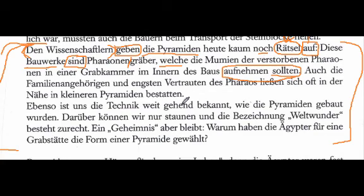So 'which are said to have received' — and where's the direct object? 'Die Mumien' — the mummies. So these graves of the pharaohs, which are said to receive the mummies — that's the core of this relative clause. Now do the whole thing together: 'These constructions are graves of pharaohs, which were supposed to receive the mummies of the deceased pharaohs in a grave chamber in the interior of the construction.' Really well done.